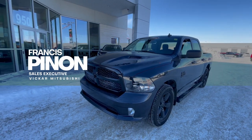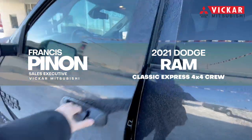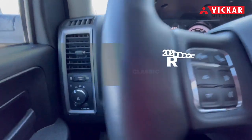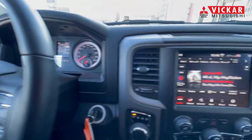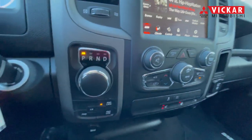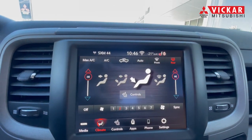Hey everybody, Francis here from Vicar Mitsubishi. Today we have a 2021 Dodge Ram 1500 — this is the Classic Express trim. You do have four by four with this vehicle and it is a crew cab. This vehicle comes with black rims and has a bunch of great features. This truck also has the 5.7 and does feature the V6 engine.